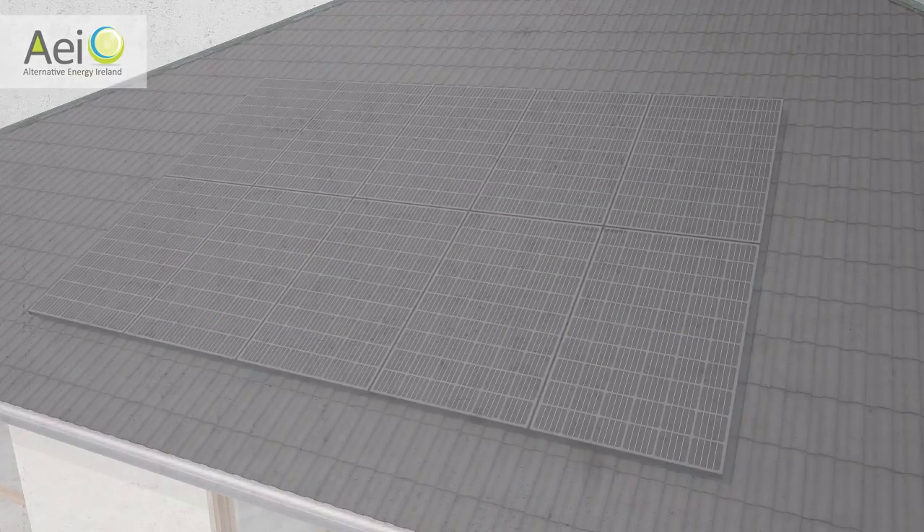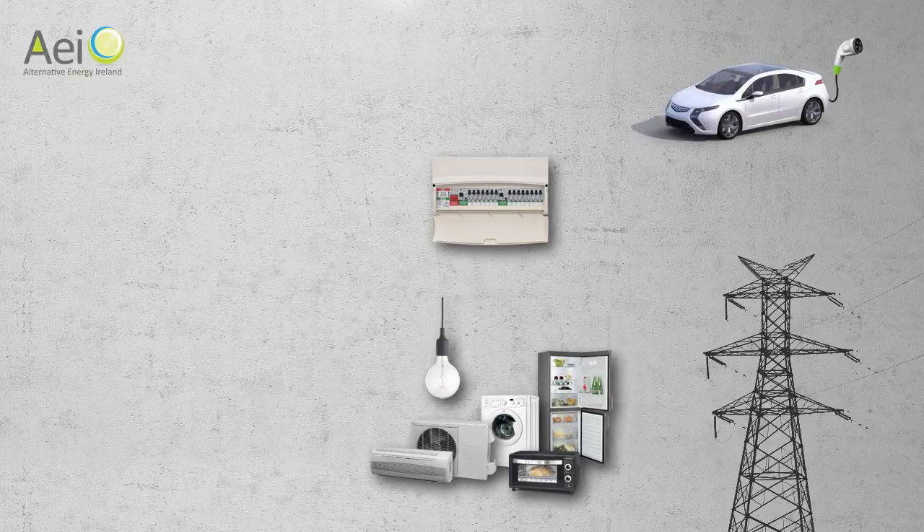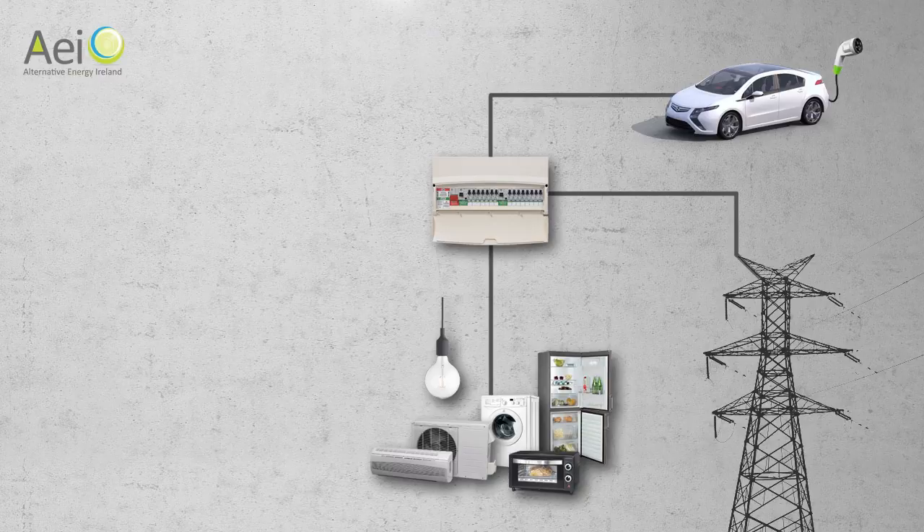Now let me explain how we integrate a solar system with your existing electrical system. This is how your existing system works: power comes in from the grid to your fuse board and is distributed to all electrical appliances and car chargers.